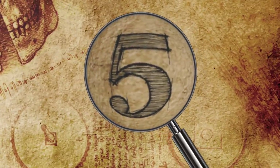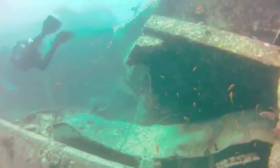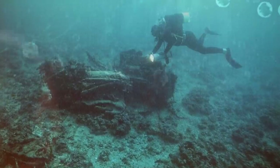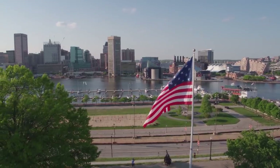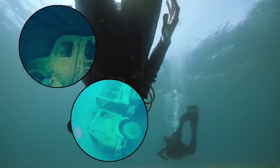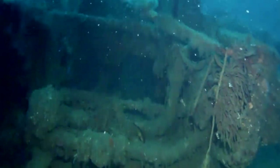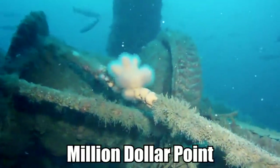Divers in the Pacific Ocean have discovered tons of expensive military equipment that was discarded after the US finished up with Japan in World War II. These incredible discoveries were made in the waters of Vanuatu, where it was apparently cheaper to dump equipment than to transport it back home to American soil. Divers managed to photograph jeeps, bulldozers, forklifts, and even tractors — all kinds of heavy machinery dumped at a place called Million Dollar Point.